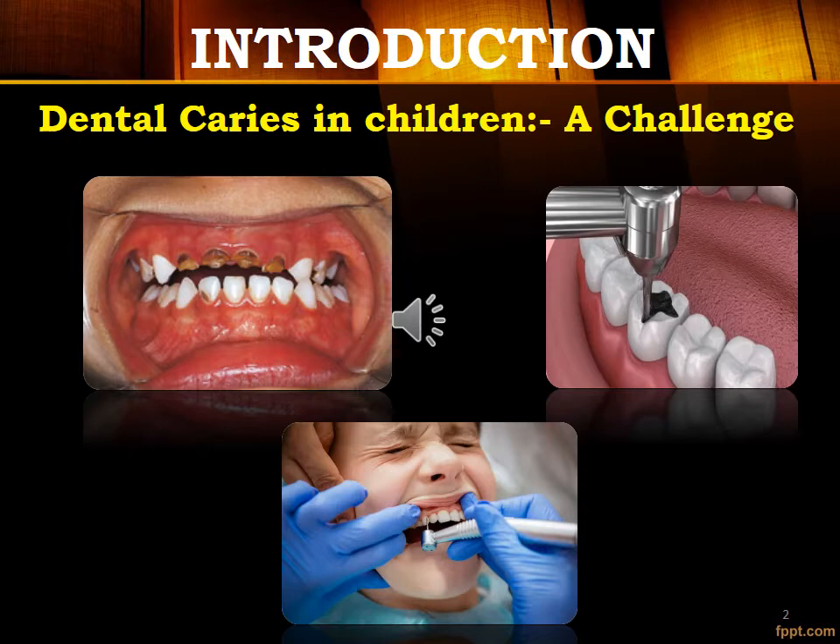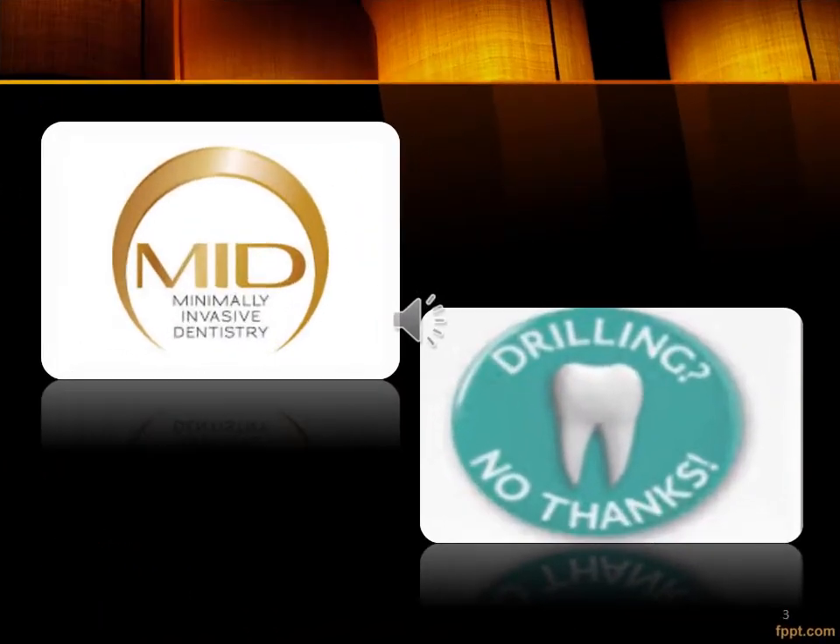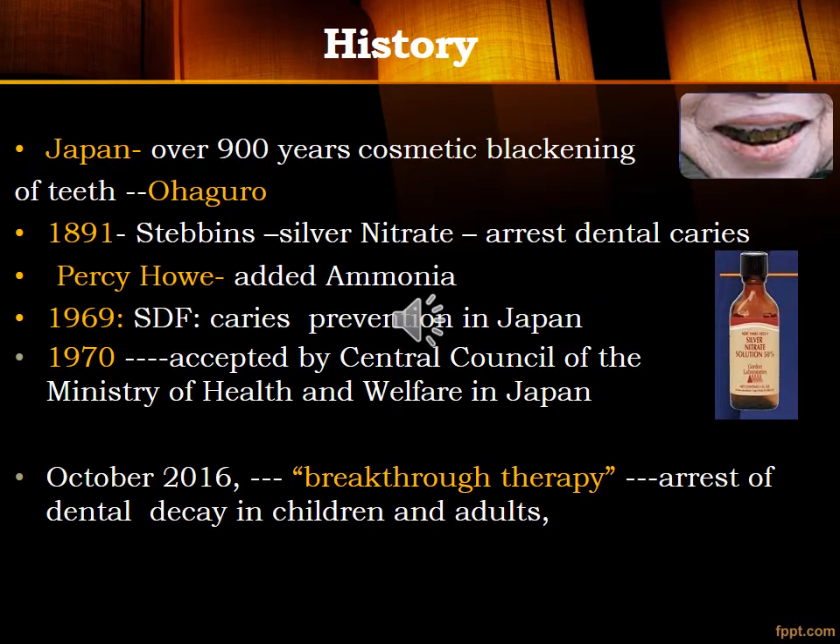In our traditional conservative treatment, we prepare a cavity and restore it. However, it requires clinical skills, costly instruments, materials, and patient cooperation. Drilling is not required in the SDF technique.